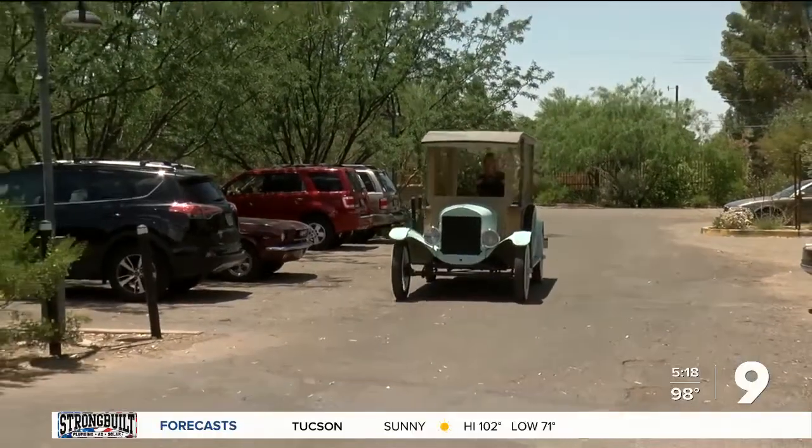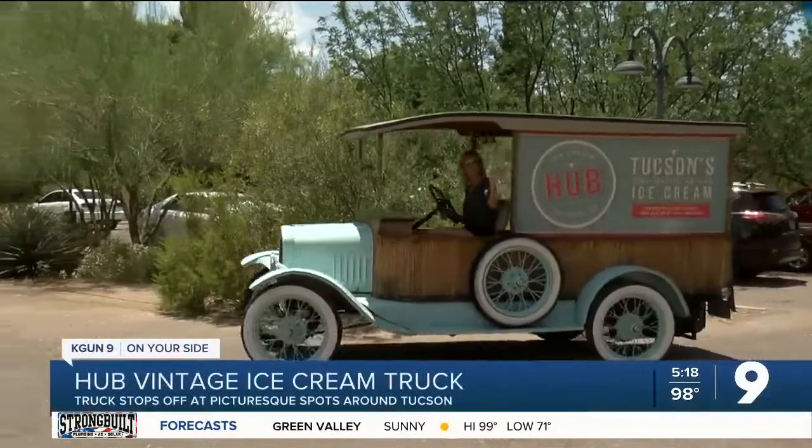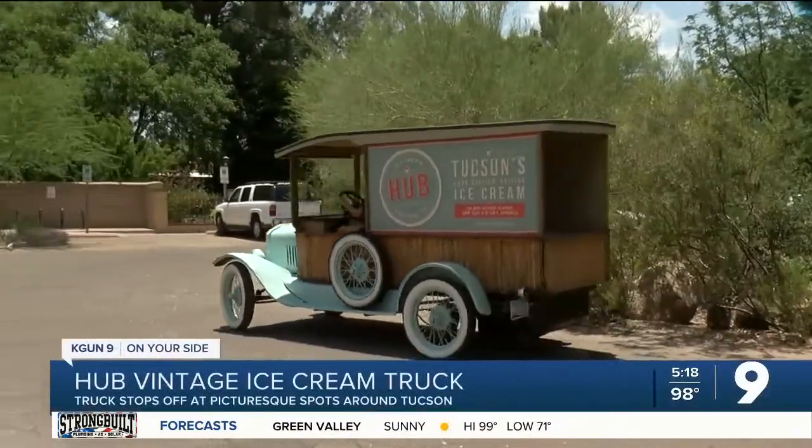With the hot weather, maybe you're in the mood for ice cream today. Hub Ice Cream is on the road, offering up a sweet treat from their vintage ice cream truck. The truck stops for 20 minutes at locations throughout Tucson.